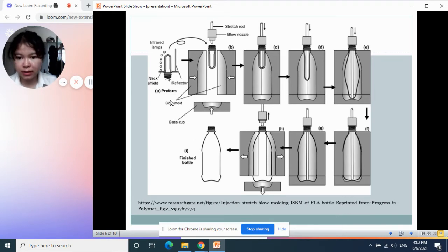The preform — the PE tube — is then moved inside the mold, which is the body of the mold shaped to the size of the water bottle.